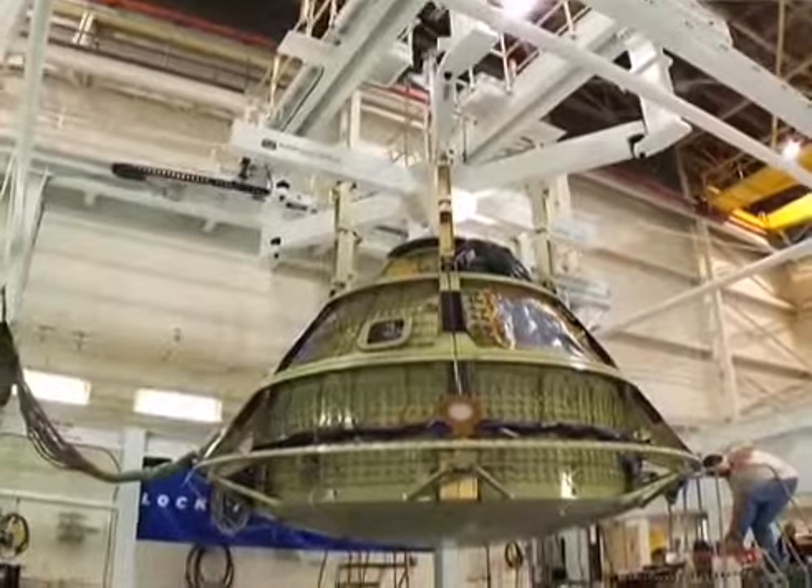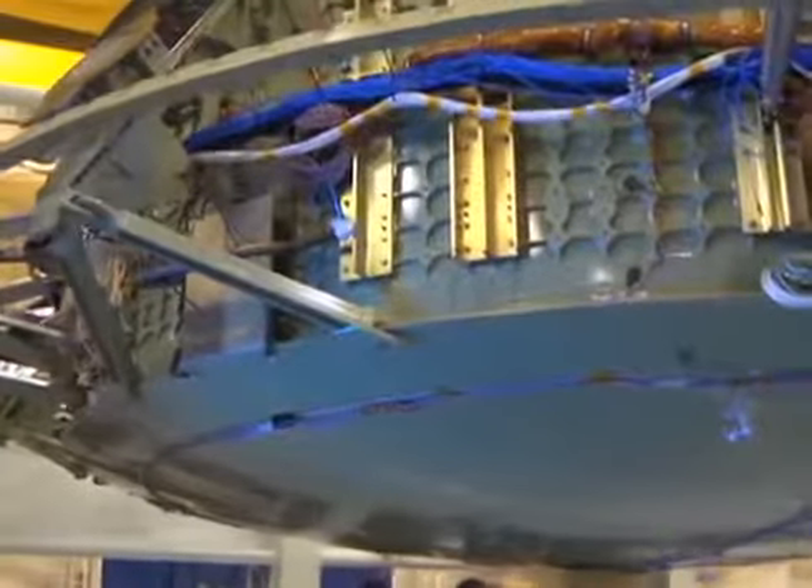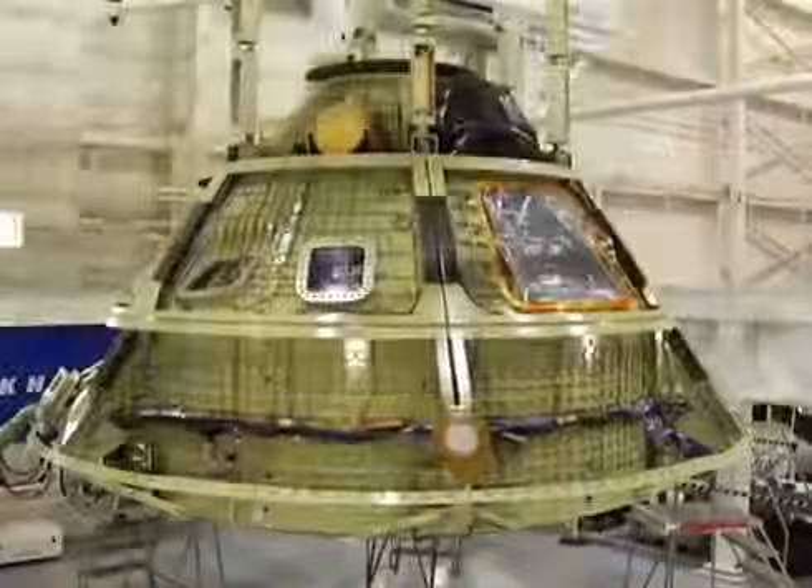Hi, I'm John. In the news there have been many articles about the Orion multi-purpose crew vehicle. Today we will talk to an expert who has a very important role in the development and construction of this vehicle.